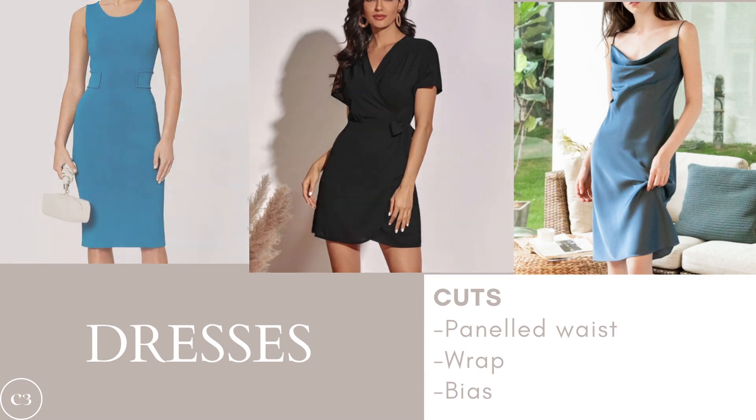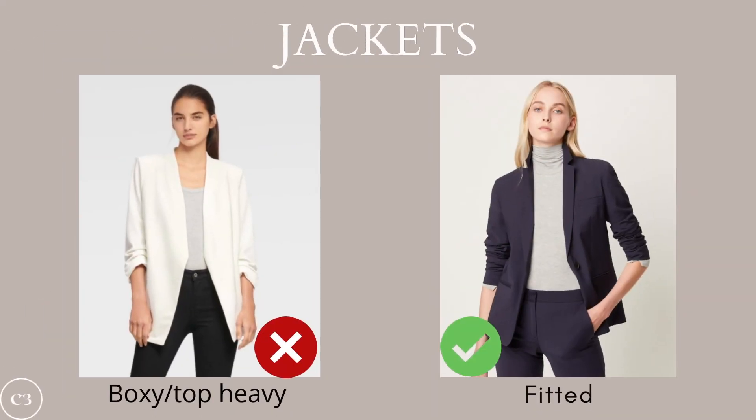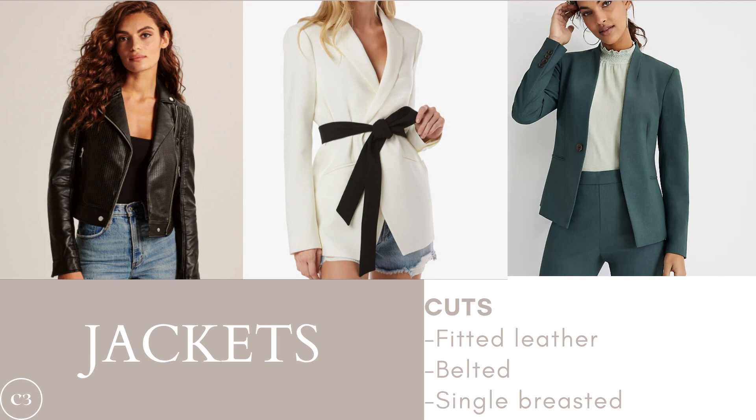We've reached the last section: jackets. The main thing with jackets is to avoid anything that is boxy or top-heavy, because it will add bulk to your shoulders and hide your waist. Instead, opt for something fitted that shows off your natural silhouette and your curves. Some great cuts for jackets include a fitted leather jacket, a belted jacket, and a single-breasted jacket. All of these will show off your curves while keeping your silhouette balanced, and they can be casual or a little more corporate depending on your wardrobe needs.